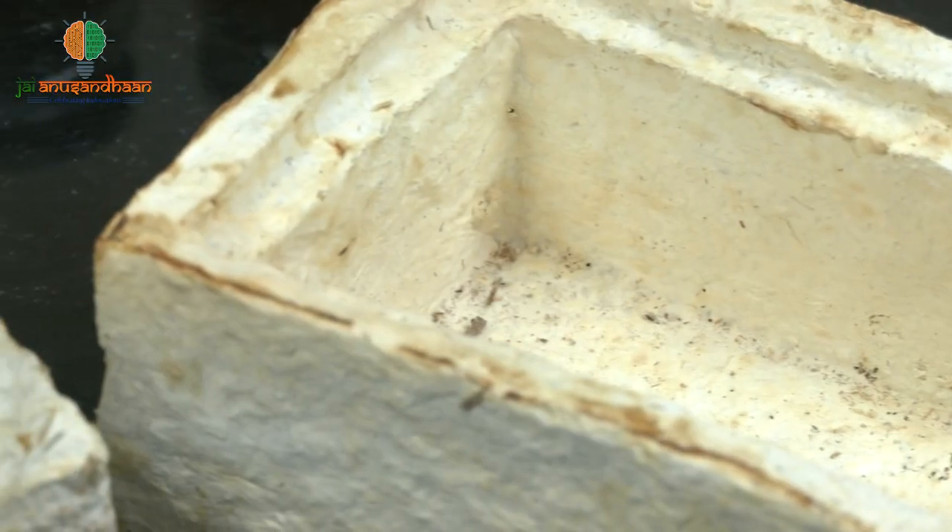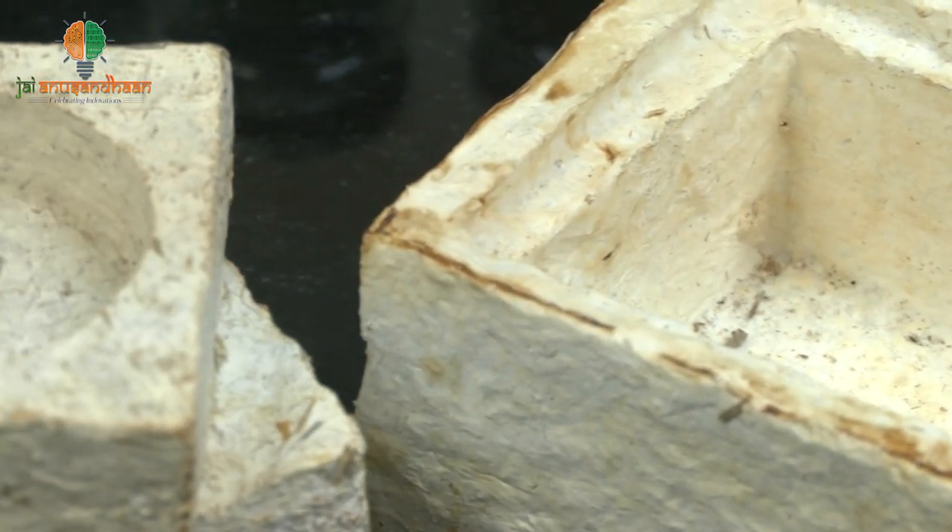The uniqueness of our product is that it is biocompostable. Thermocole is not biocompostable — it takes around 500 to 1000 years to decompose. Ours is made from agricultural waste and mycelia, all natural materials, and it decomposes naturally.